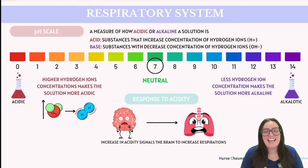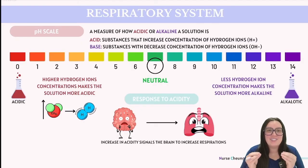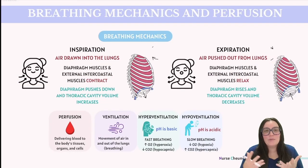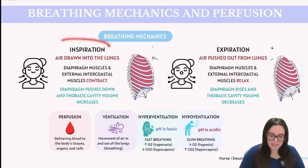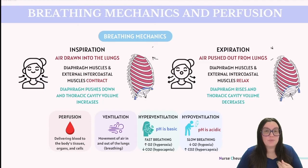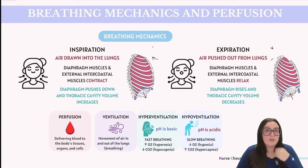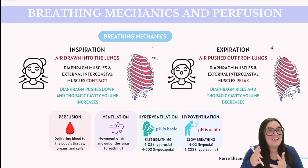Consider the adjustments your body makes during exercise — it's remarkable how finely tuned our system is, enabling increased breathing rate and depth to match the body's metabolic demands. When we talk about breathing mechanics, we're really discussing two main processes: inspiration, which is inhalation — breathing in — and expiration, which is exhalation — breathing out. These are facilitated by the coordinated actions of the diaphragm and intercostal muscles.